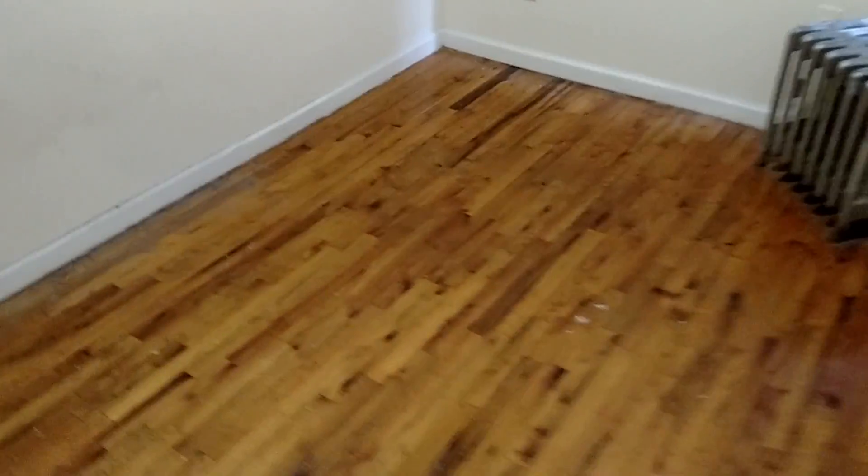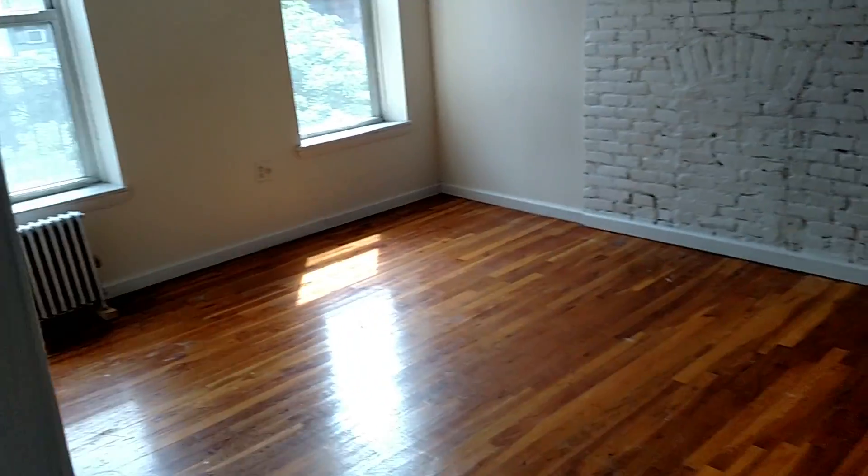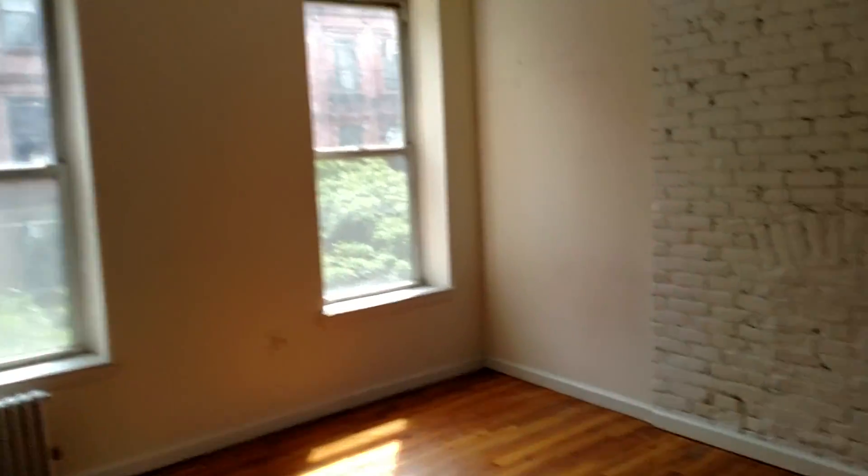It's a huge apartment. Bedroom number two also has some space and its own closet. Bedroom number three is massive — very long — also has its own closet. And here is the master bedroom, it's just tremendous. You can easily put up a bookcase and comfortably sleep two people in here. We got two big closets also.